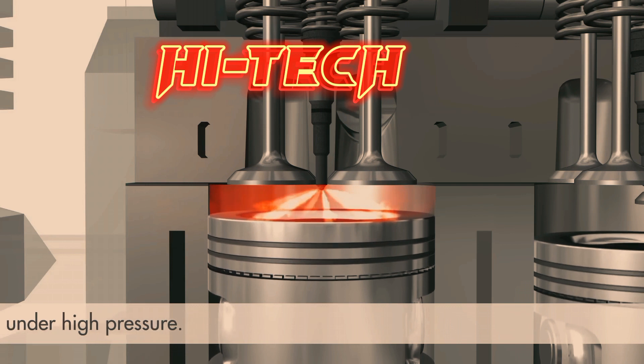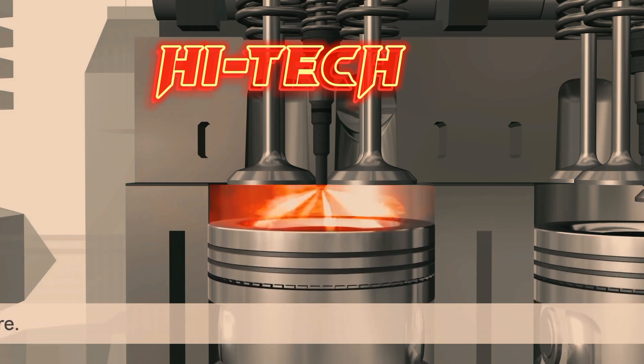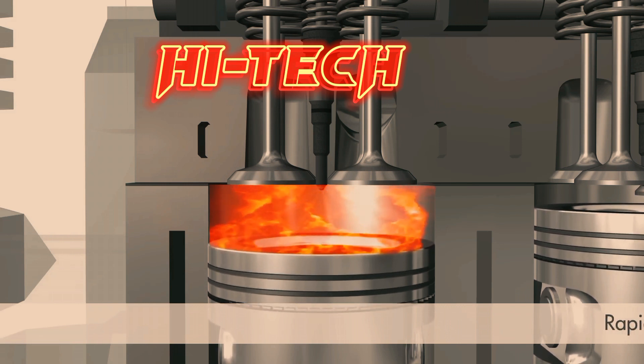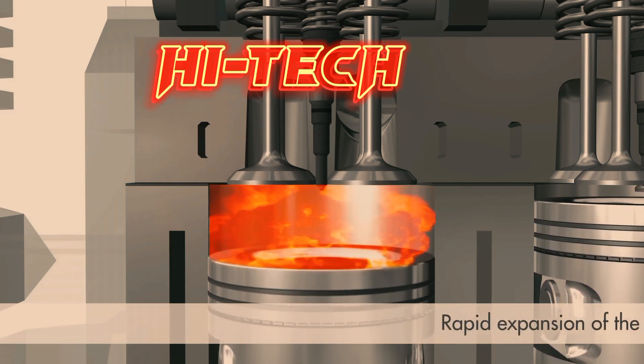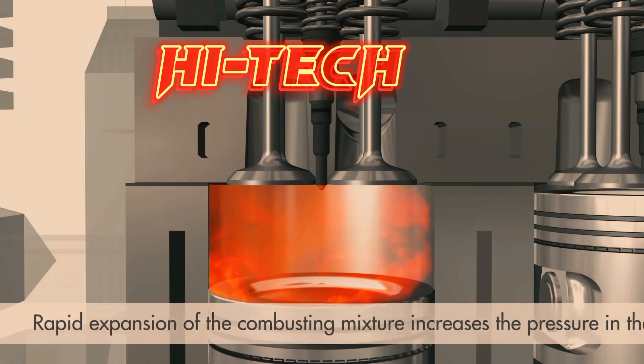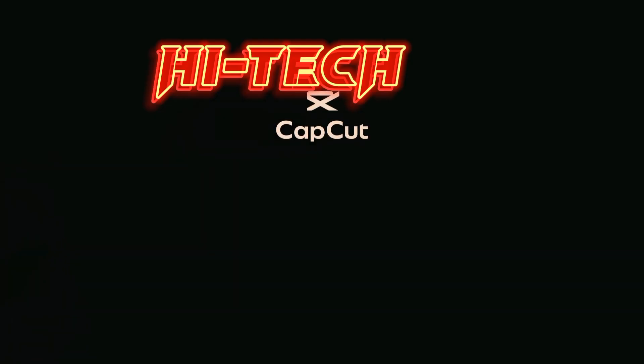The fuel enters the engine in the form of a fine spray, and the surface of each droplet quickly begins to vaporize on its path through the hot air. Spontaneous ignition takes place without the need for a spark, and rapid expansion of the combustion gases drives the engine.